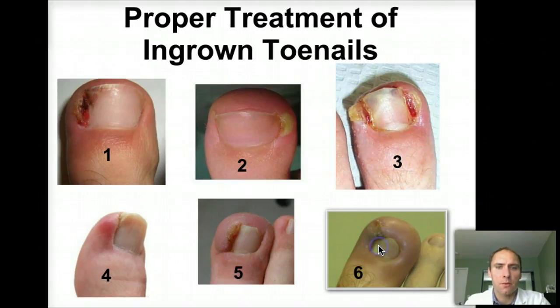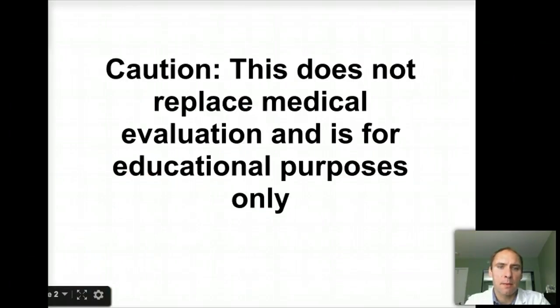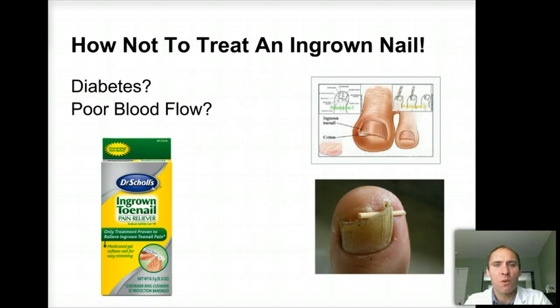Now I want to start out by telling you that this is not supposed to replace any medical evaluation — it's for educational purposes only. I do this for my patients and for different nail people that want to learn how to take care of ingrown toenails better, and even to more properly know when to send them to a specialist. I am Dr. Pelto, I'm a podiatrist and I deal with ingrown toenails every day, so I'll tell you some pearls here.